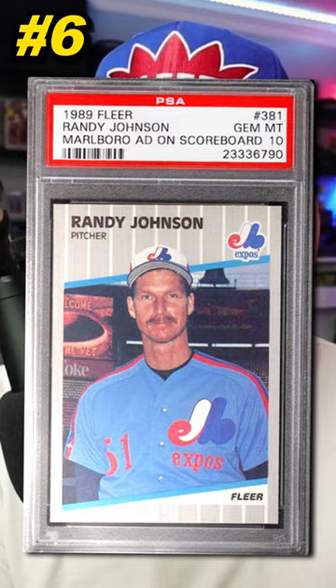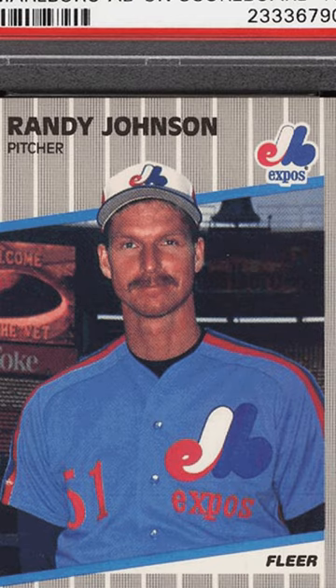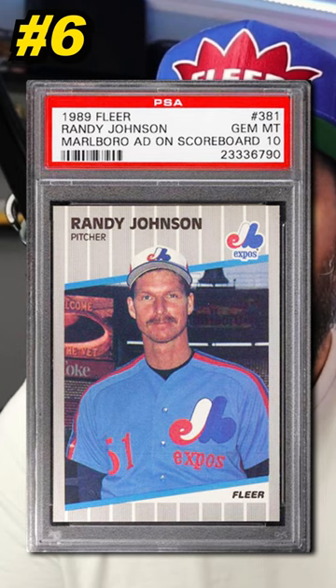Number 6 is a 1989 Fleer Randy Johnson rookie card, number 388, showing the Marlboro ad. Graded PSA 10, it sold by PWCC in November 2022 for $468. Currently there are 109 graded PSA 10. After seeing the Marlboro ad on this card, Fleer went through and added variations trying to cover it up — they didn't want to promote smoking to kids, so they tried to cover it up. Check your collection for these Randy Johnson cards with the Marlboro ad.